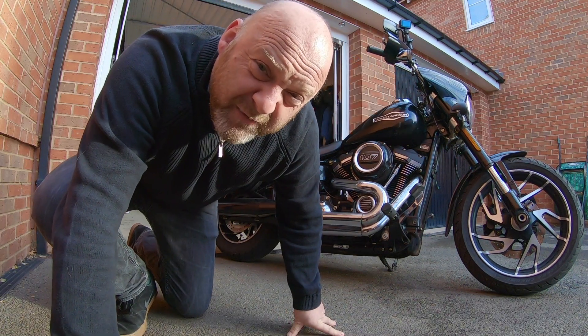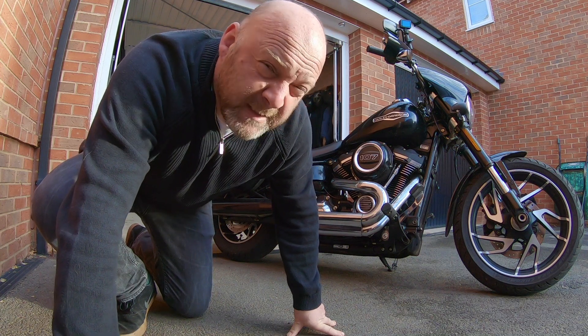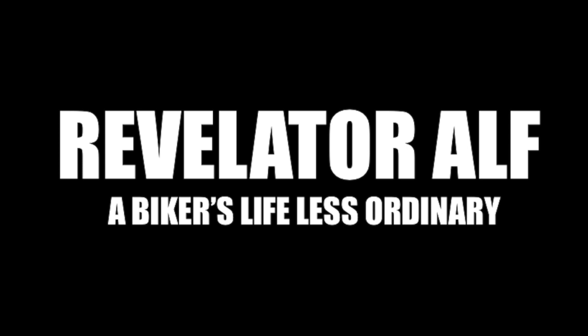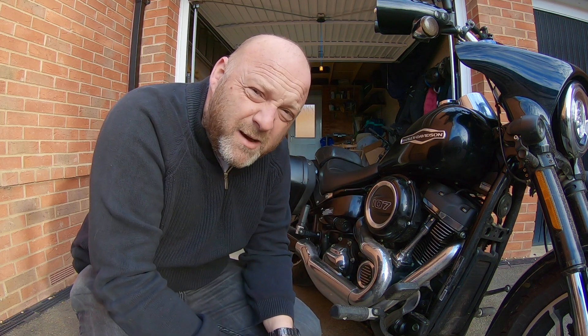My bike has been making funny noises for about the last six months — time to really investigate. Hello, welcome to Revelator Al. I'm with the heroic Harley here.